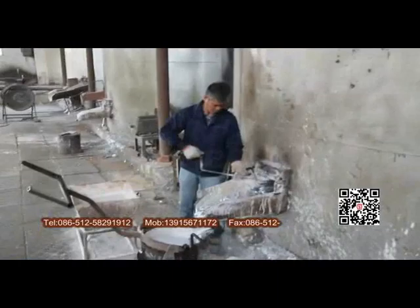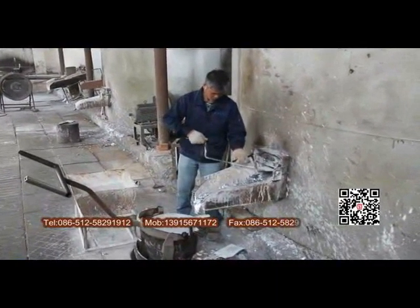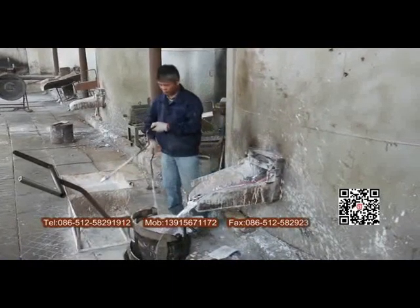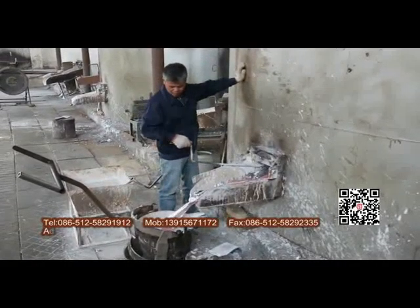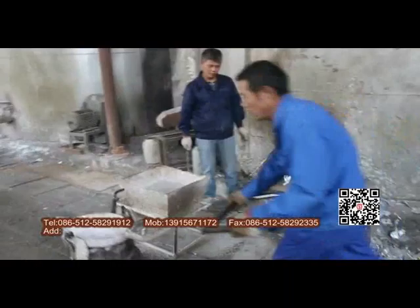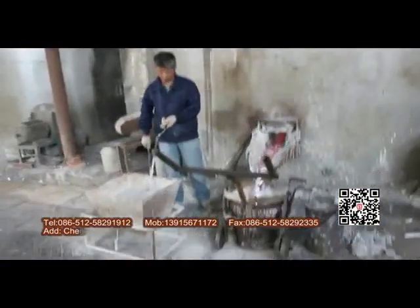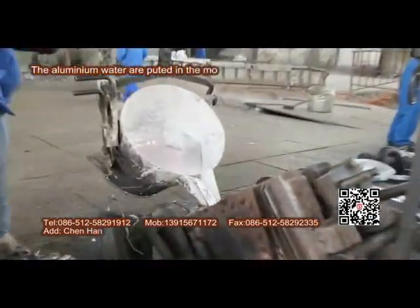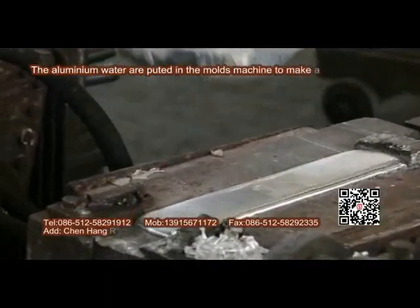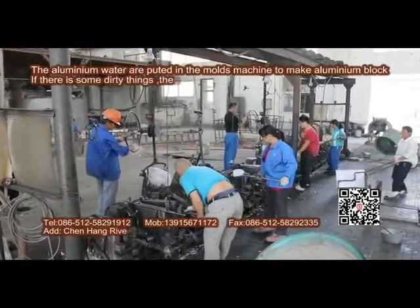Now the aluminum water is put into the mold machine to make aluminum billets. If there are any impurities, the workers will remove them to keep the material clean.